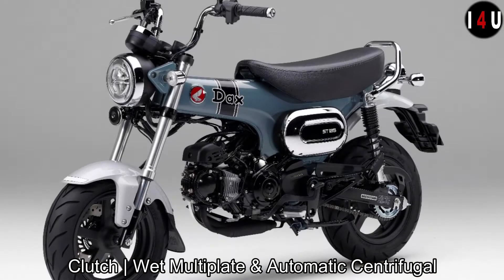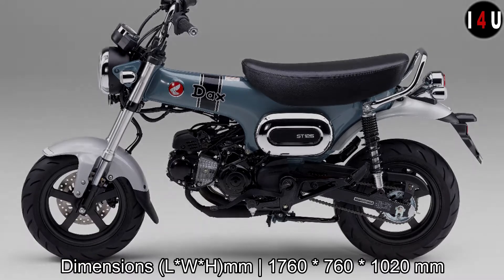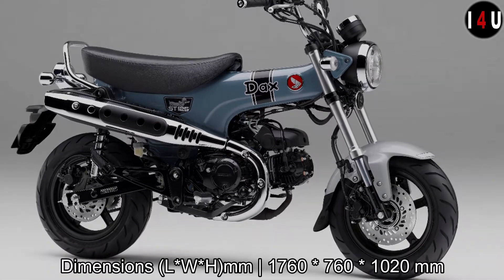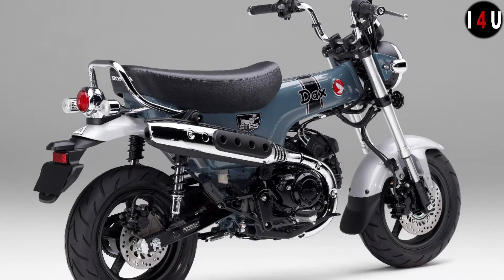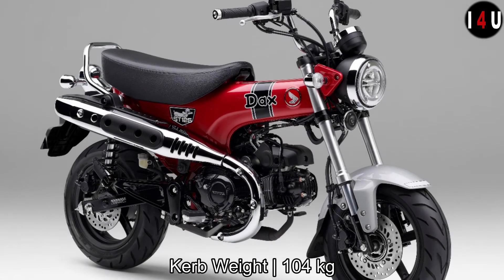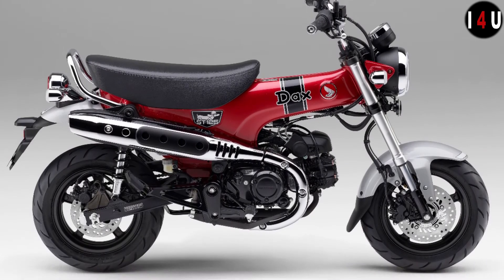In dimensions, the overall length of this mini bike is 1760mm, the overall width is 760mm, and the overall height is 1020mm. The seat height is 775mm, ground clearance is 180mm, and the wheelbase is 1020mm.